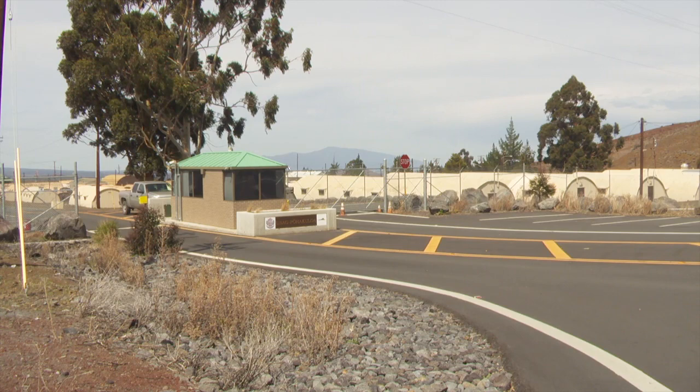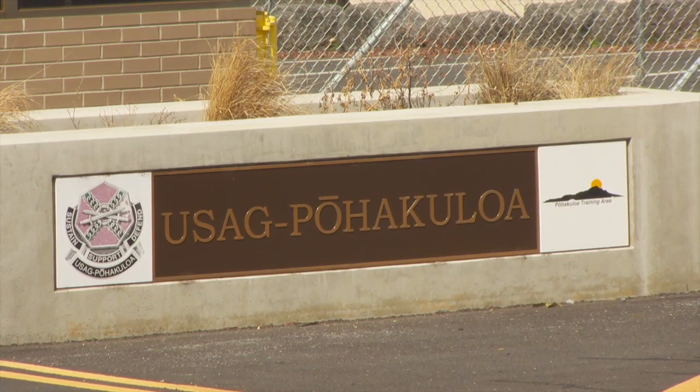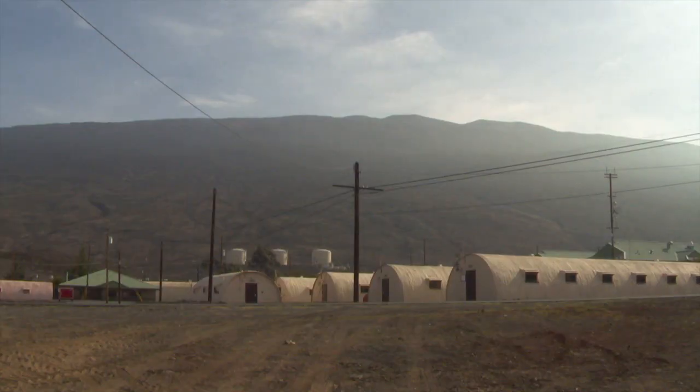The United States Army is funding the project in hopes of finding water for its Pohakuloa Training Area, where the first drill site is located. Currently, the Army spends $1.5 million each year trucking freshwater to the training camp.